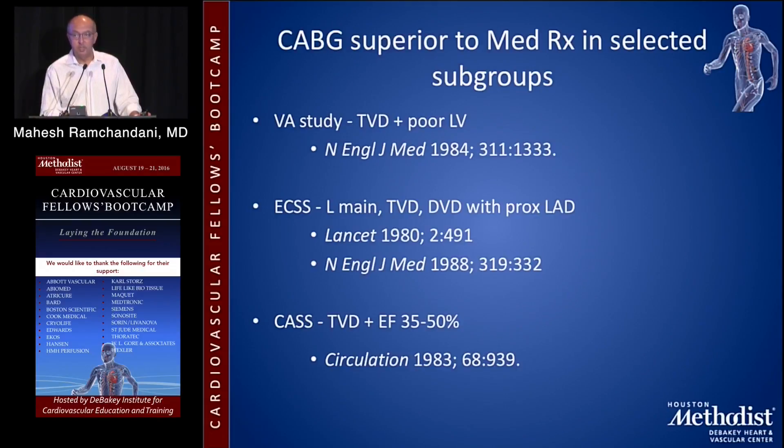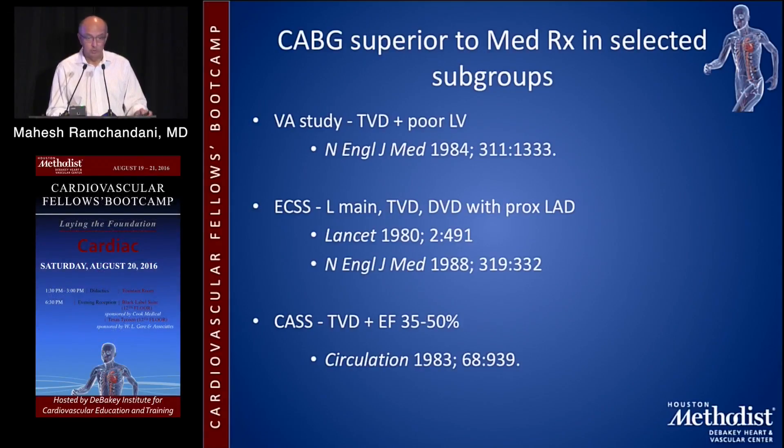The VA study showed that in patients with triple vessel disease and impaired ventricular function, CABG was clearly superior. The European coronary artery surgery study showed that in patients with left main or triple vessel disease, or double vessel disease with a proximal LAD lesion, CABG was superior. And in the coronary artery surgery study, they showed that patients with triple vessel disease and an impaired ejection fraction — CABG was superior.